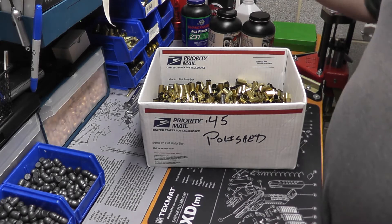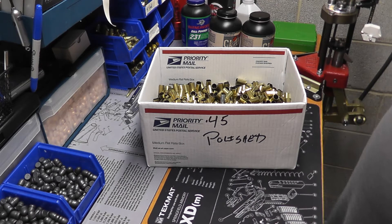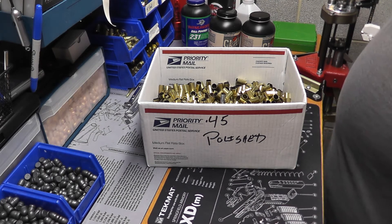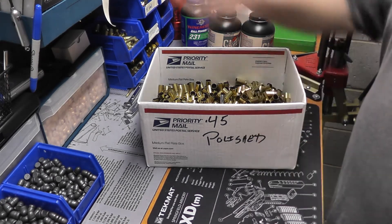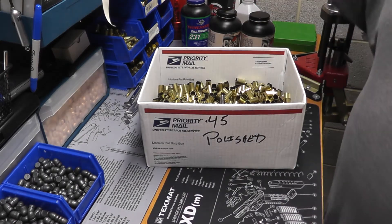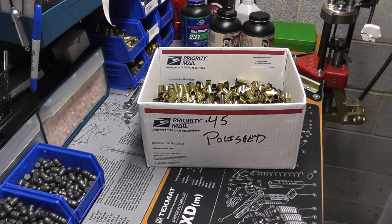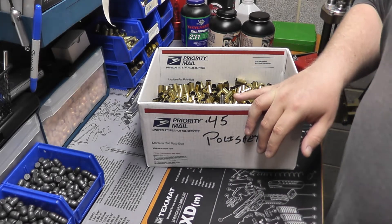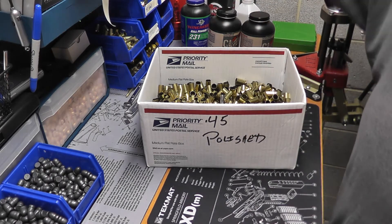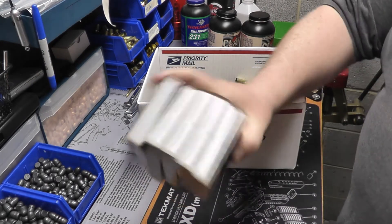Now let's get to some more consumables. Large pistol primers — I'm actually running really low on those. There is a shortage. The good news is large pistol primers are usually a little easier to find than small pistol. I have these two boxes here, so there's 200 right here, about another hundred sitting in my press, and another thousand on my other workbench behind the camera.